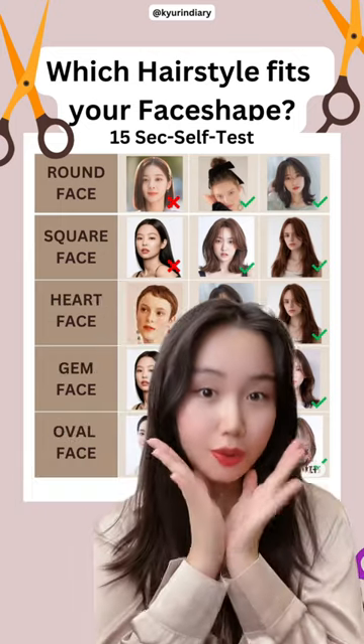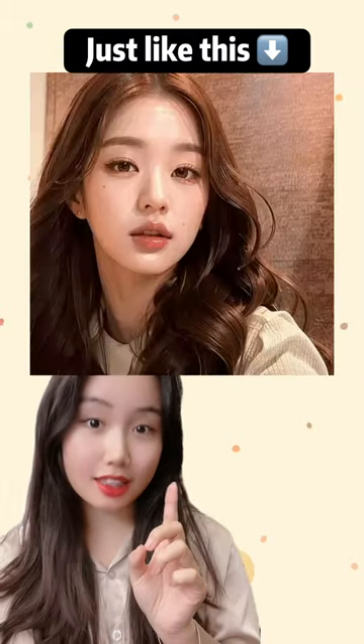How to find the perfect hairstyle for your face shape? Just like this, this, this, and this? Check this out!